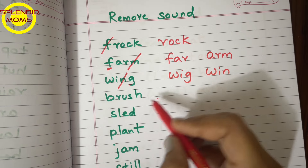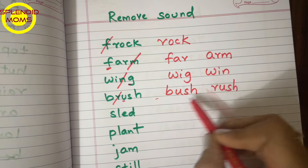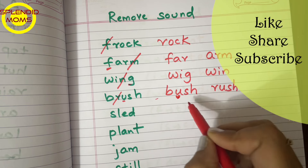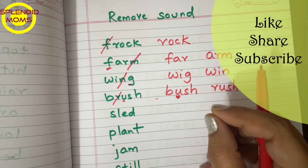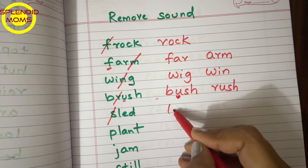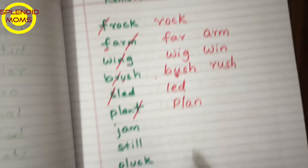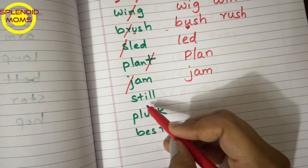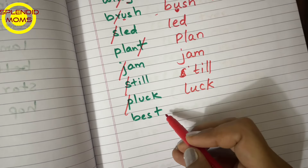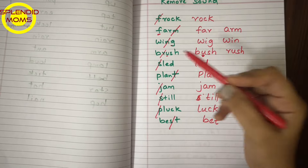For example, 'wing' — if we cancel N it becomes 'wig,' or cancel G and it becomes 'win.' 'Brush' — if you cancel R it becomes 'bush.' 'Sled' — if we cancel a letter it becomes 'led.' You can give a word, manipulate the sound, and have the child read the new word.